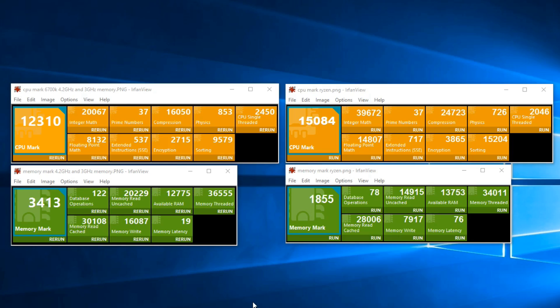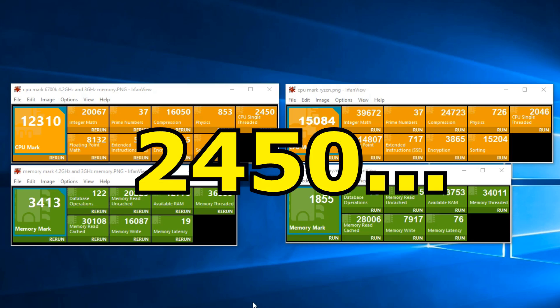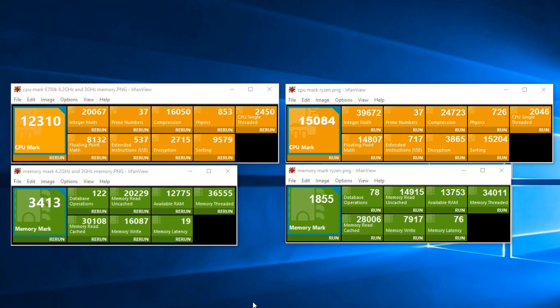One of the more interesting numbers is the CPU single-threaded score, with the Skylake 6700K being 20% faster with a score of 2540 compared to 2046. We see a very large lead for the Ryzen CPU in floating point math, and decent leads again in extended instructions, encryption, and sorting. In quite a few of these there's around about a 50% lead. Overall, the Ryzen sample looks extremely strong in integer and very strong in floating point as well.